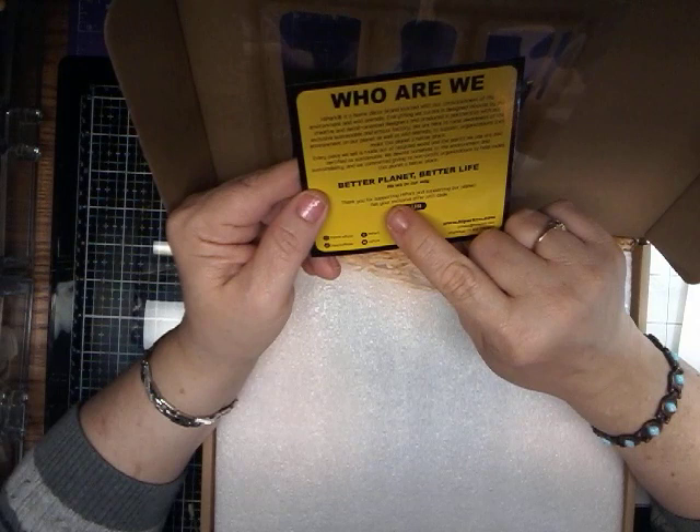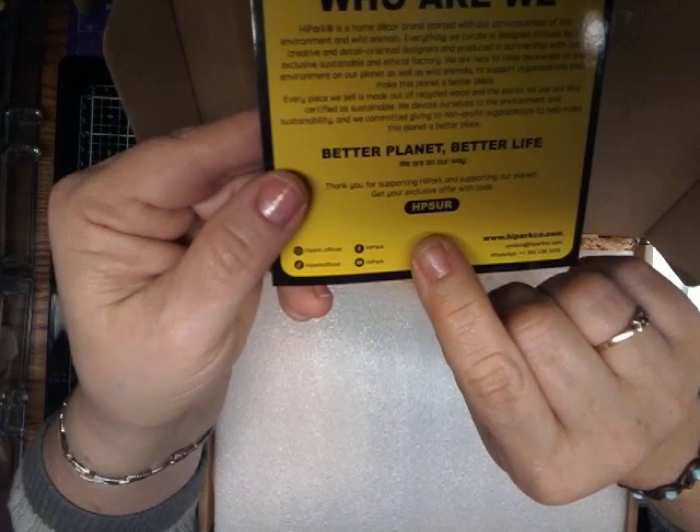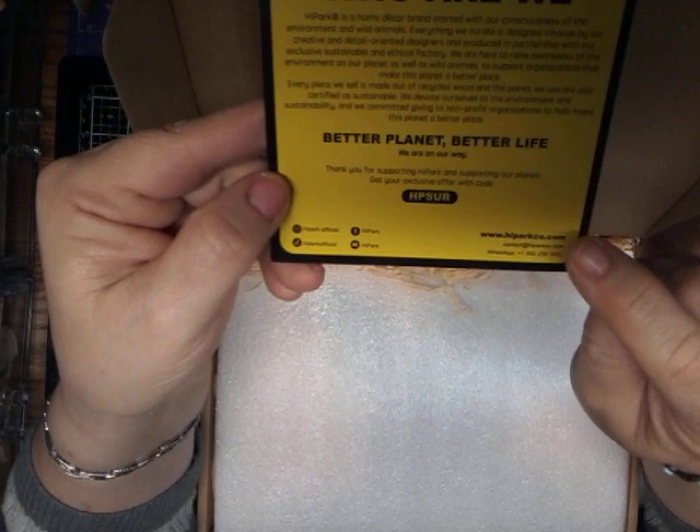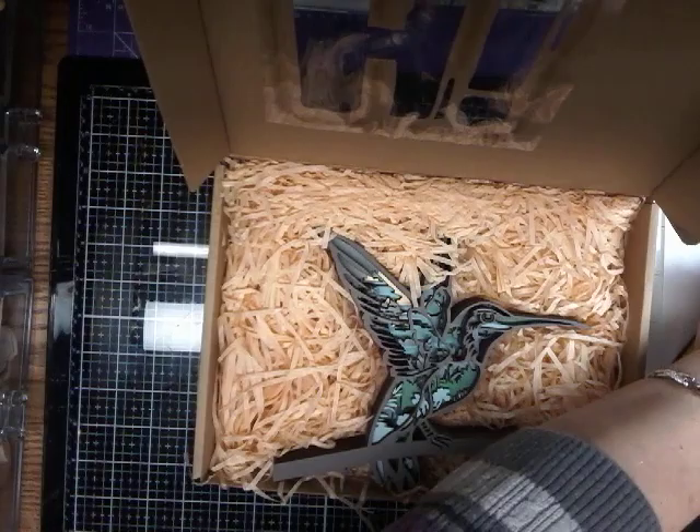Thank you for supporting Hi Park and supporting our planet. To get exclusive offers, use code H-P-S-U-R, and I will link this website in my channel down below. So let's get started with what they sent me. It is beautiful packaging. Look at this. So each box comes with this card.